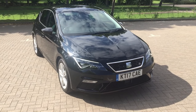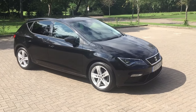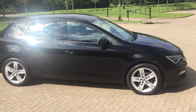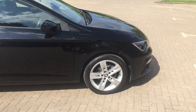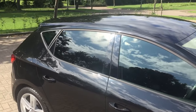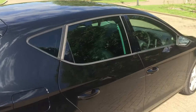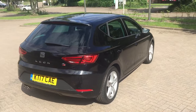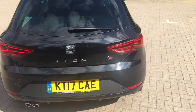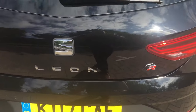2017 SEAT Leon 2.0 TDI FR in stunning black metallic with 17-inch alloy wheels, rear privacy windows, and parking sensors.